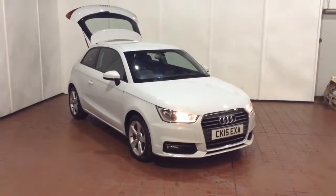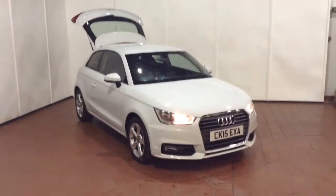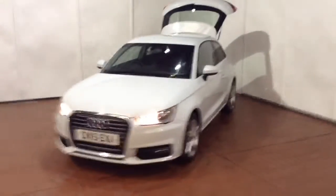Welcome to Wessex Garages in Newport. Today we have for you the Audi A1 1.6L TDI Sport. This vehicle is in white and it's a diesel manual. It was first registered in 2015 and has two previous owners.